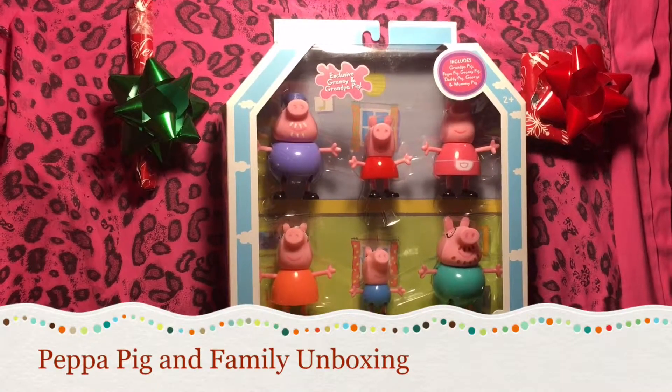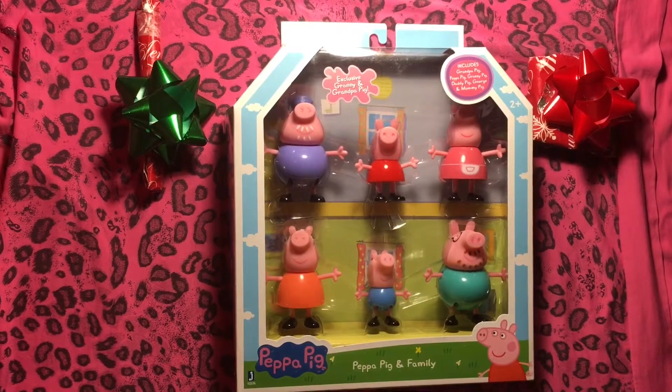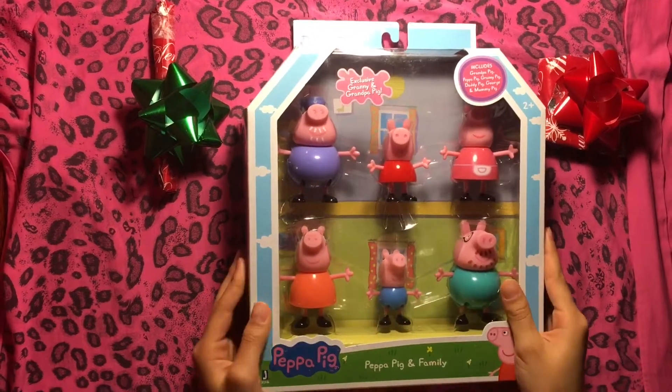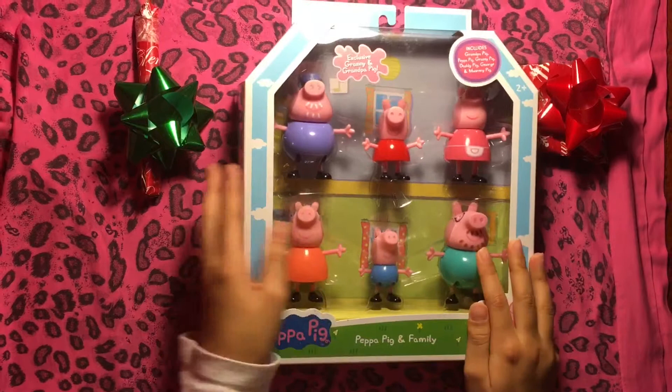Hi everybody, and today I'm with my cousin Angel. Hi, I'm Angel. She's here for the winter break and we are unboxing the Peppa Pig Family series. They have all kinds of different stuff, but we're opening the Peppa Pig Family series.